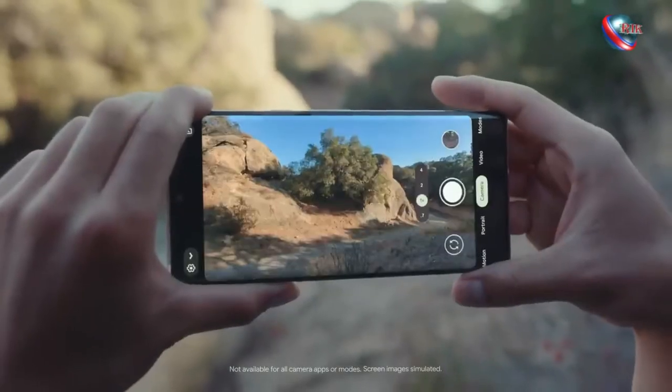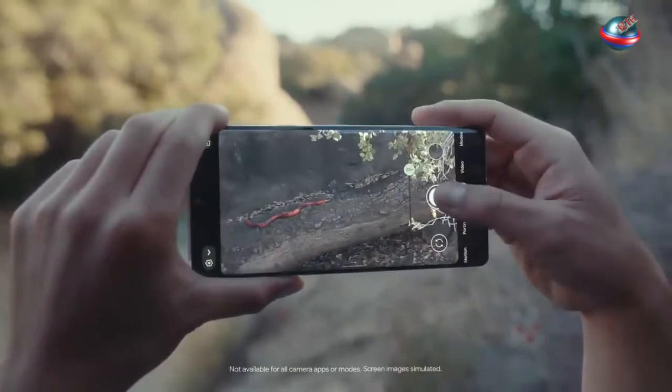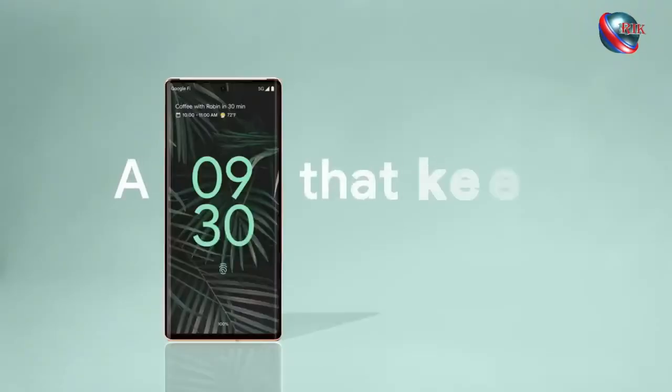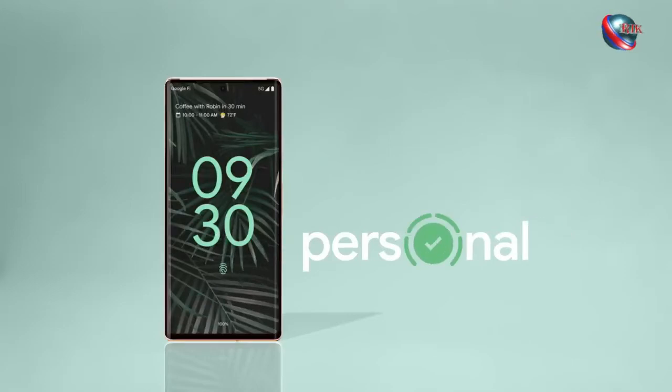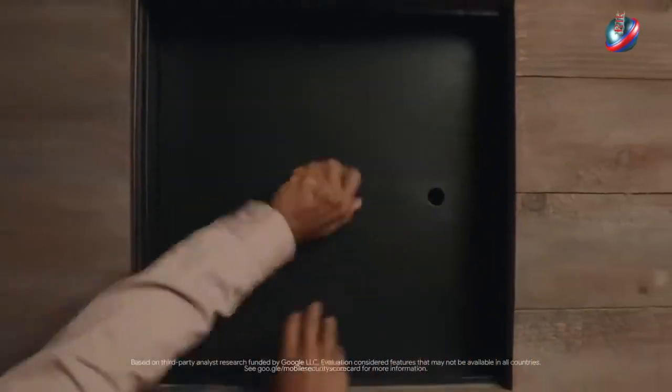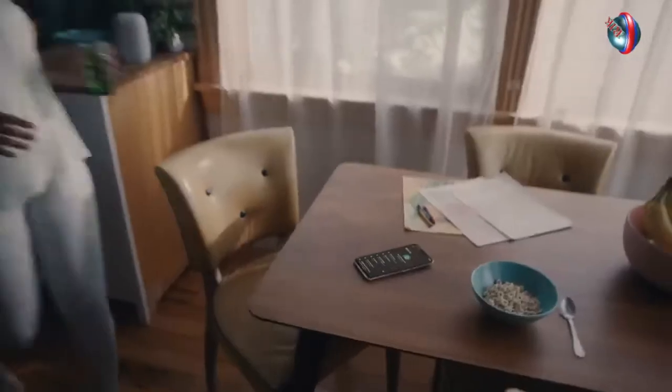And with up to 20x Super Res Zoom on the Pixel 6 Pro, you can get close — real close. The Pixel 6 Pro is highest rated for security, so your digital life is covered. Security settings are all in one place, so your stuff stays your stuff.